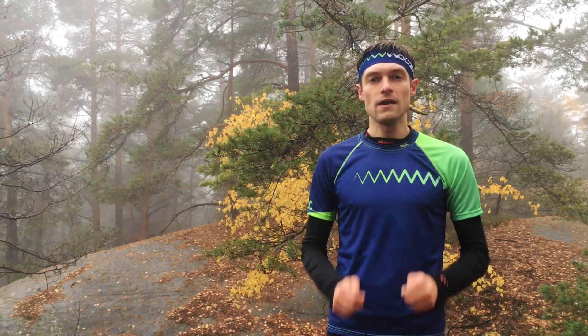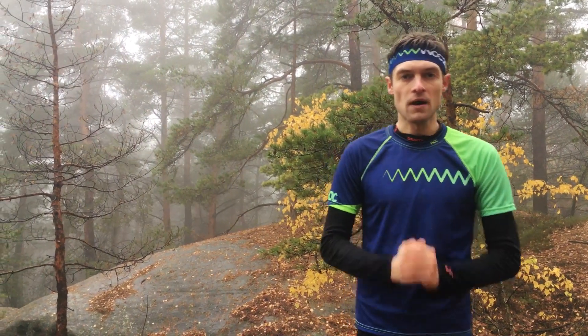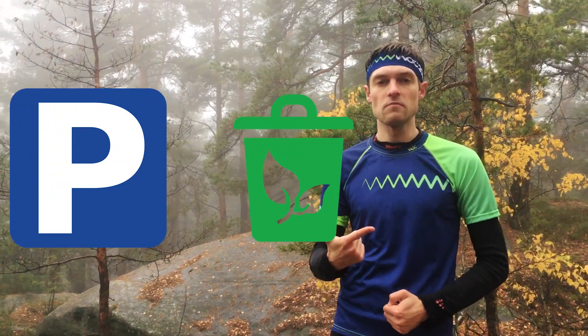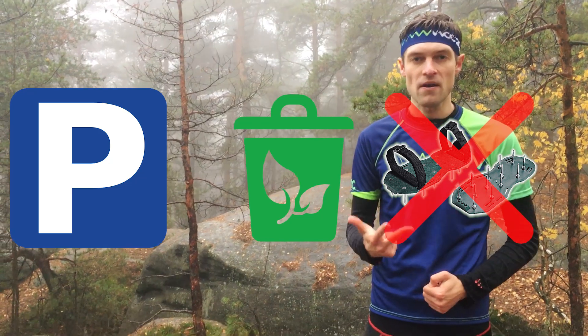That's all for today. Thanks for watching and you are always welcome for training here. Please remember to park only on allowed spots, always collect your litter from the forest, and do not use spike shoes in Bohemian Paradise.